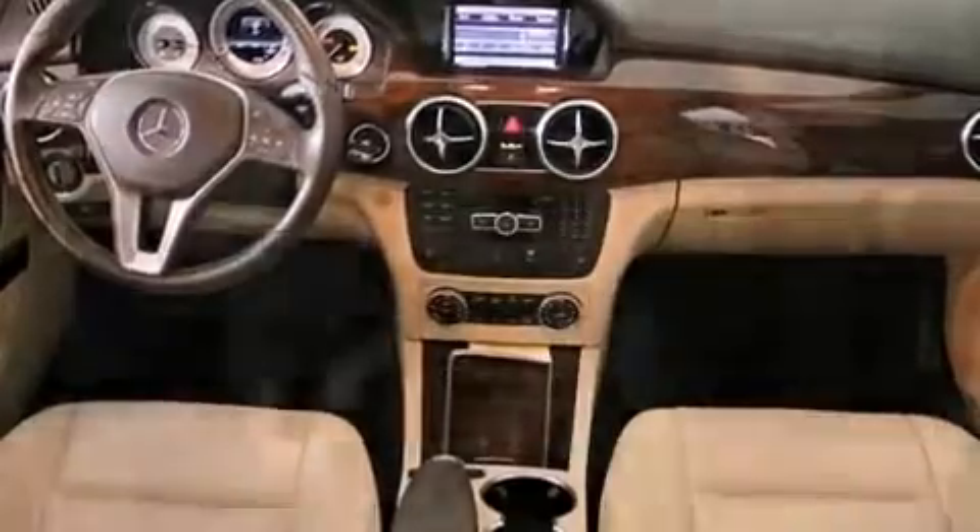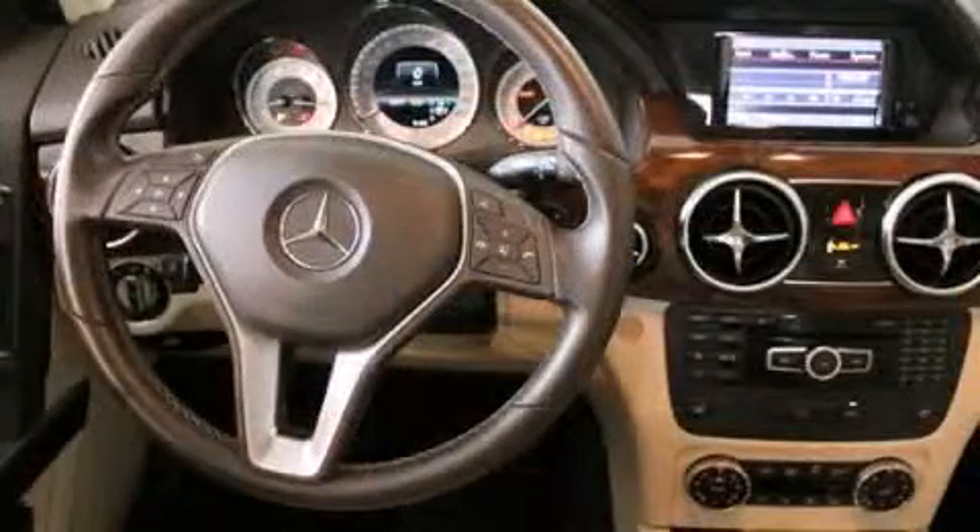All of the premium features expected of a Mercedes-Benz are offered, including one-touch window functionality, power front seats, a roof rack, and seat memory.